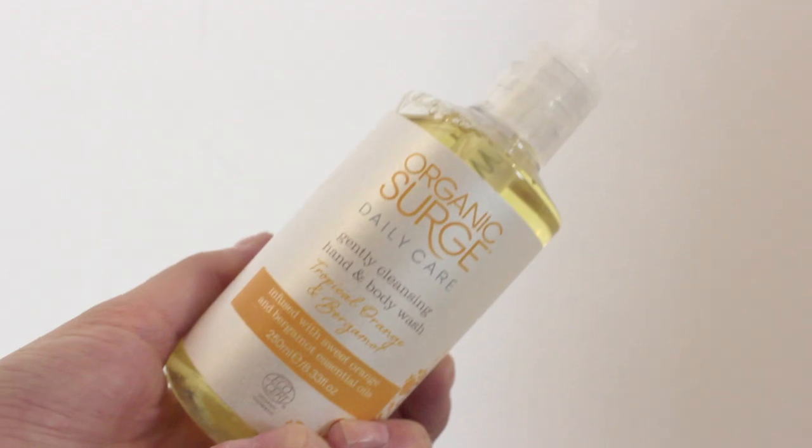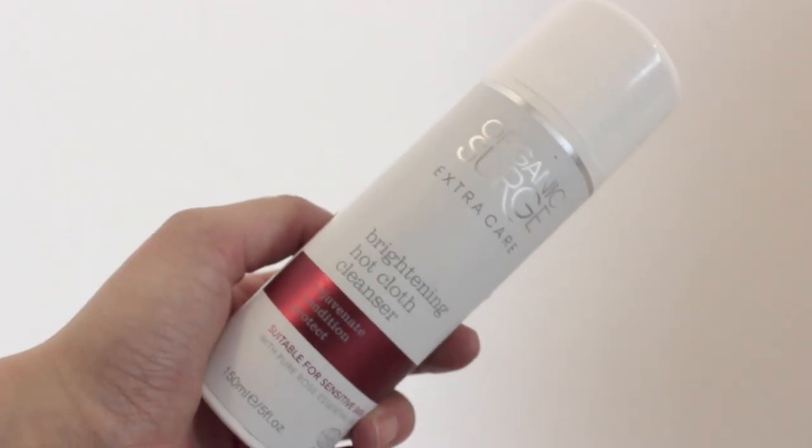I've just found this hiding away in the box — it's the Lord & Berry smudge-proof waterproof eyeliner in black/brown. That's really creamy — I'm surprised this is waterproof because it goes on so smoothly. Next I have a bunch of things from Organic Surge. The first is the Radiance Recovery Night Cream, which comes in a glass bottle — that's when you know something's really good quality. I've got the Daily Care Fragrant and Relaxing Foaming Bath with Clove, Orange and Geranium — that smells so relaxing, like a spa. I've also got the Organic Surge Gently Cleansing Hand and Body Wash, and finally the Brightening Hot Cloth Cleanser. I've never really branched out to luxury brands so I'm really looking forward to these.